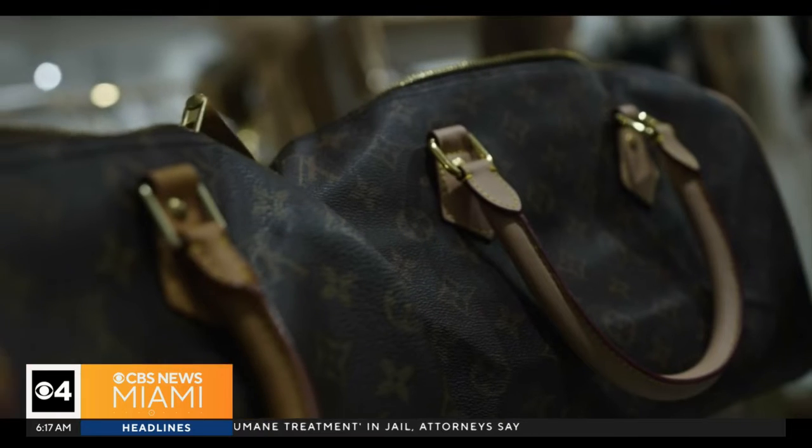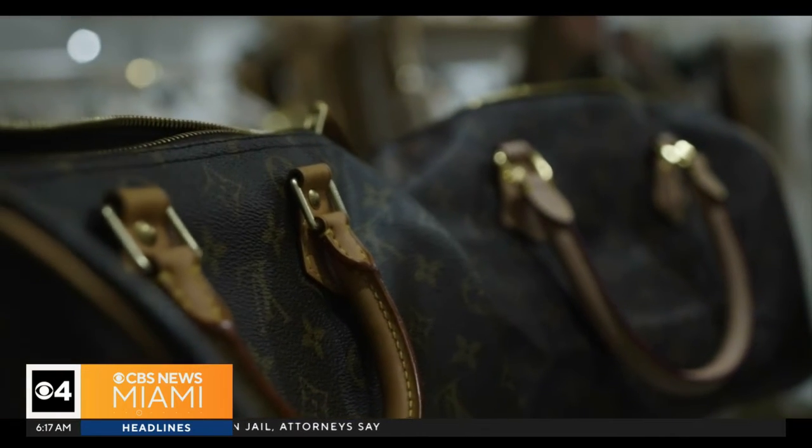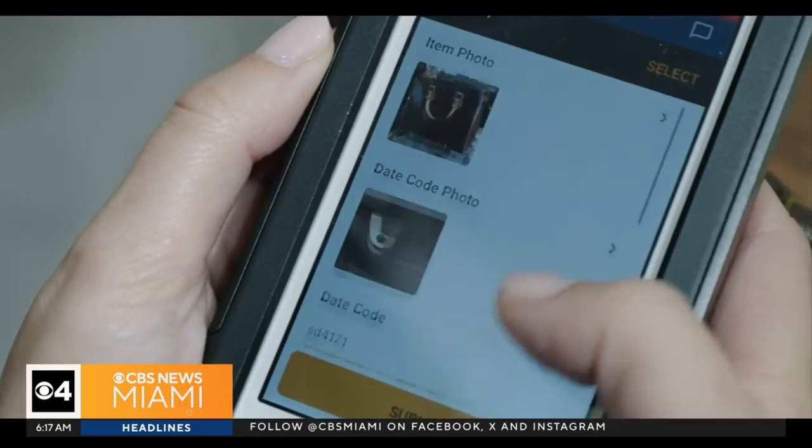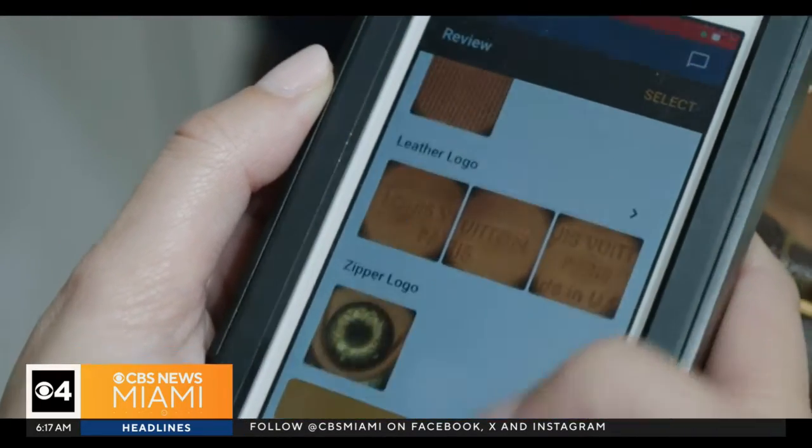I didn't realize that 100% of all the fake handbags that we sampled, they all had lead and cadmium paint on them. So he developed a device that takes highly magnified images of a product, like a luxury purse, and stores them in the cloud so sellers can spot counterfeit products in real time.